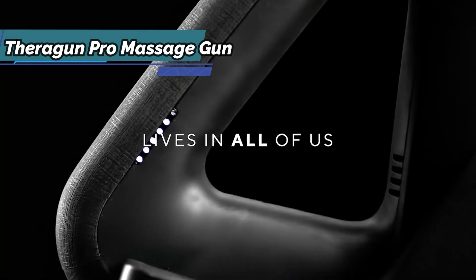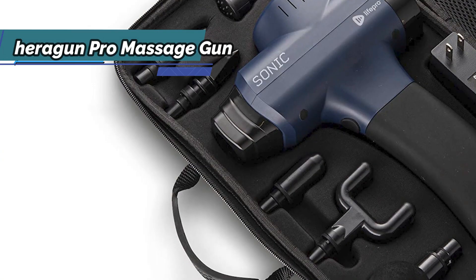If you can afford this beast, we say go for it. If you're looking at the price, you can't beat this gun.